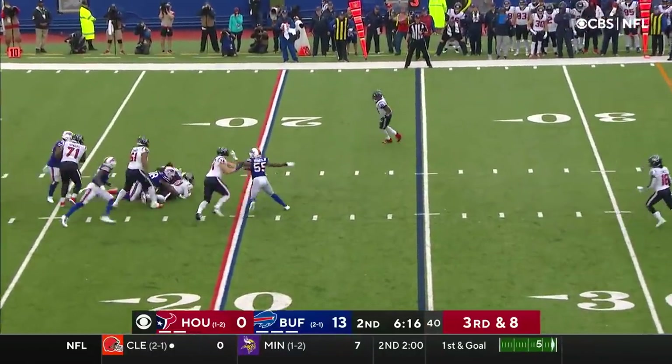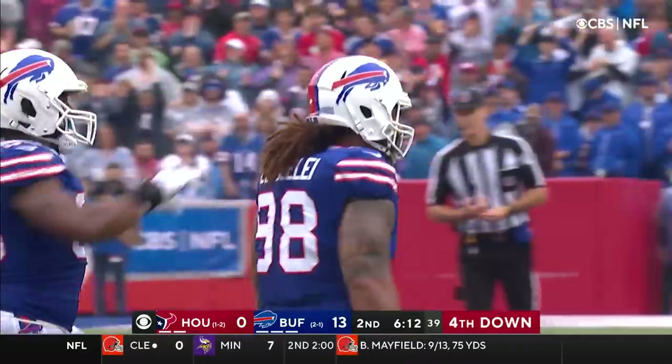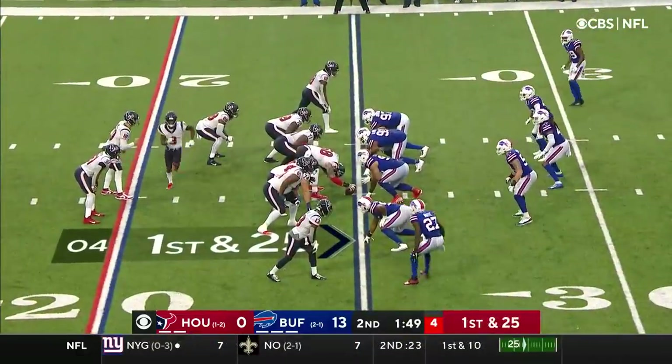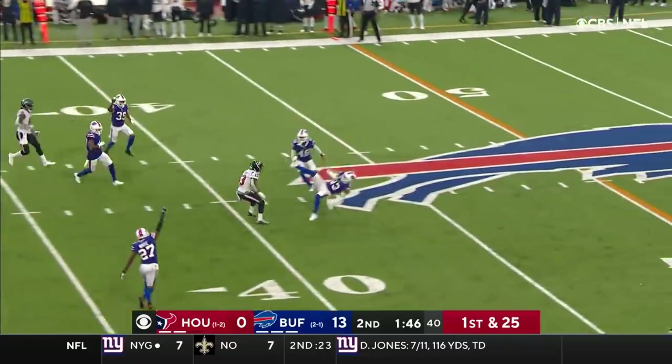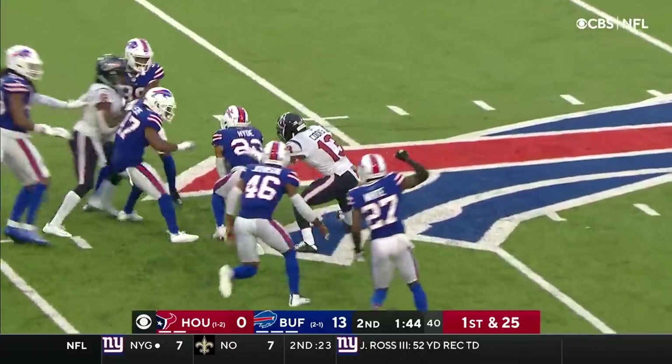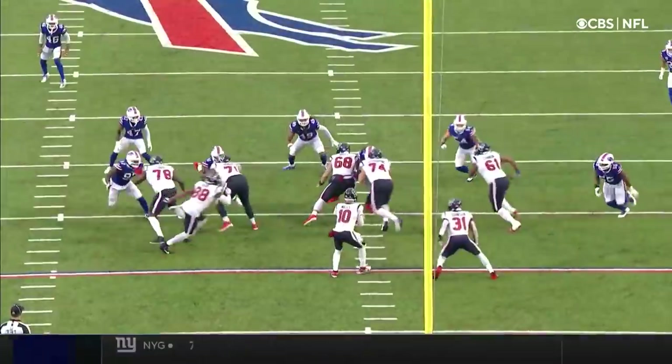Four guys coming and that's enough. And down goes Davis Mills, Star Lotulelei. Today in the first half, Mills tipped and there's another pick. Micah Hyde's got the takeaway for the Buffalo defense.